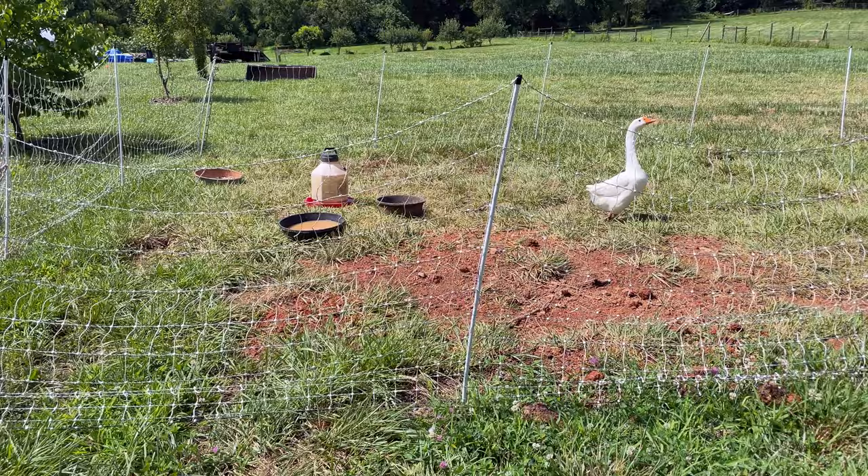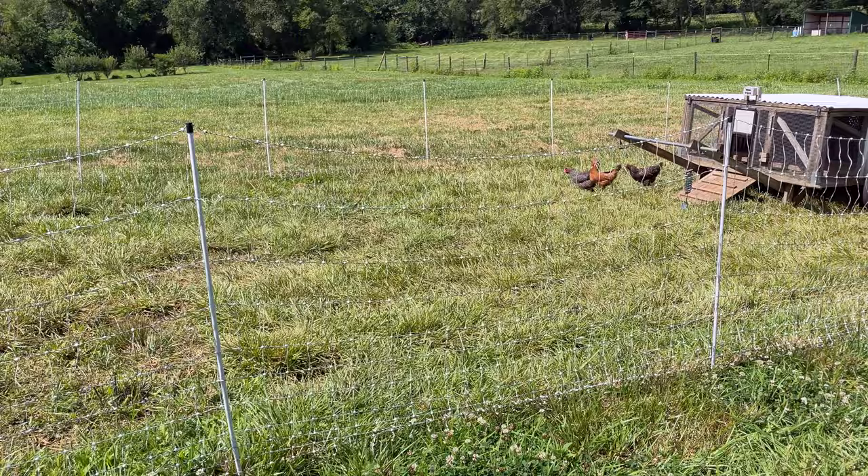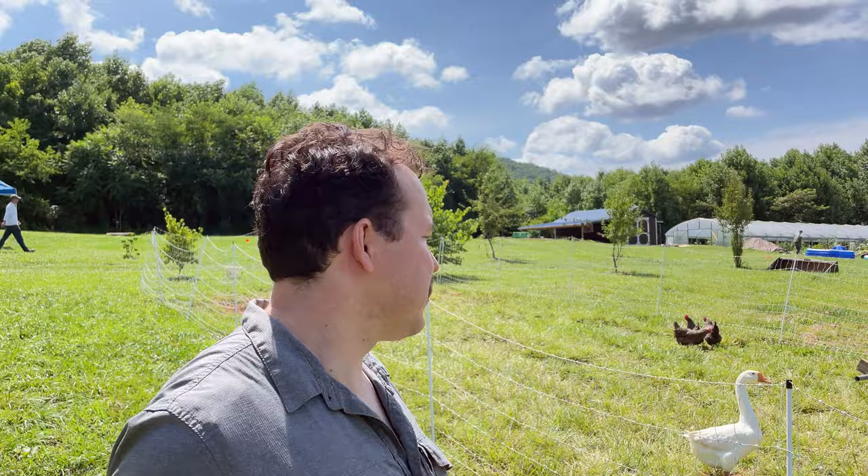Check out the setup that they have — a chicken tractor and fencing setup back here. They also have premier moveable fencing. I'm sitting over here next to their chickens, and they're moving this. It doesn't look like it moves every day because it is a pretty large setup, but they'll move this fencing to get their chickens on new pasture for laying eggs. I think it's a fantastic setup that they've got going on.